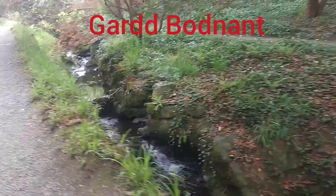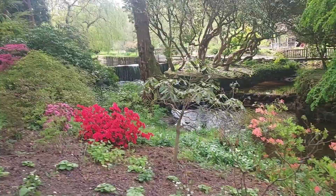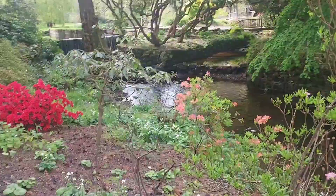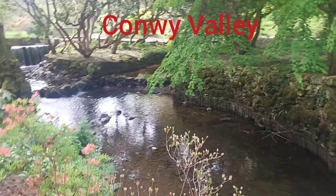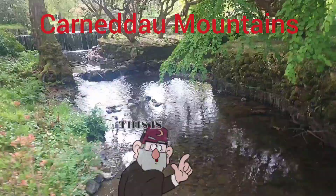Bodnant Garden in Welsh is Gareth Bodnant, and like I said, it's a National Trust property. Based near Tally Cavern in Conway, North Wales, overlooking the Conway Valley towards the Caraneddhy Mountains.